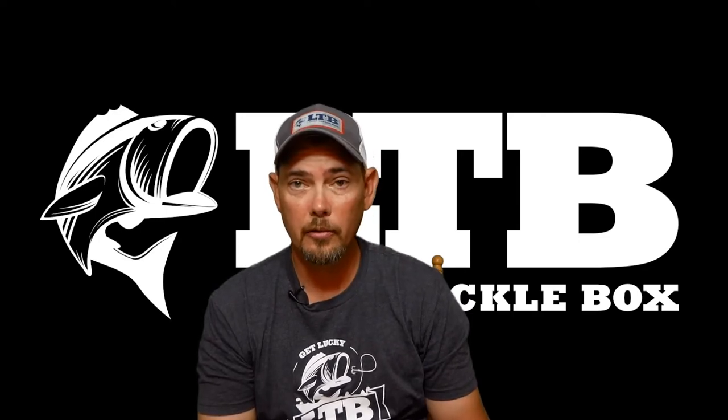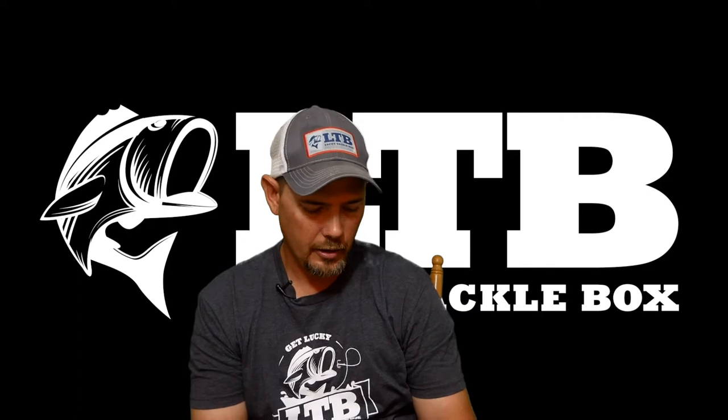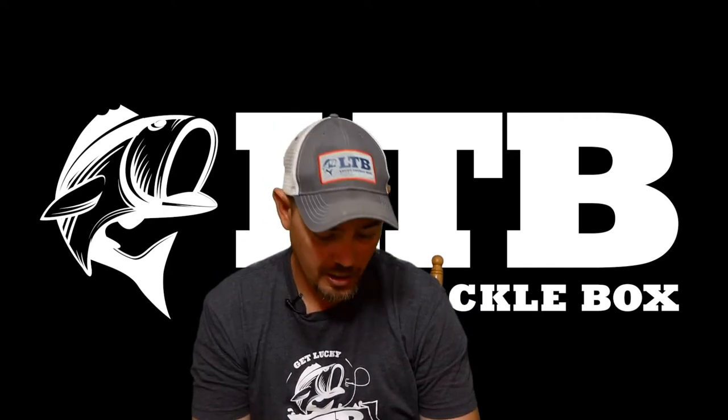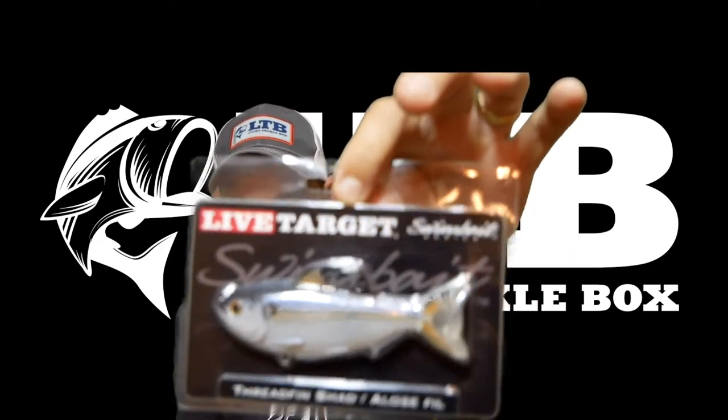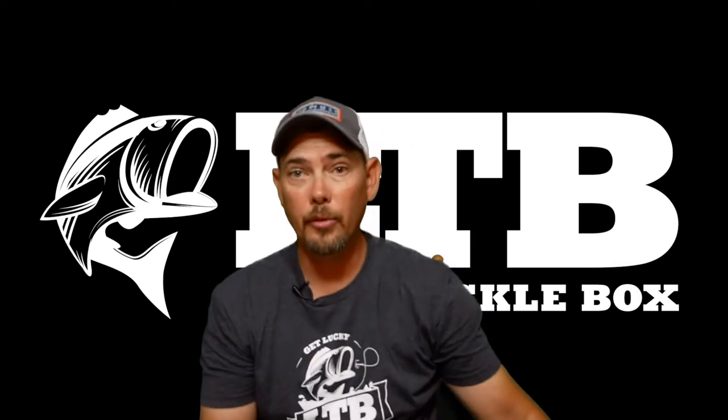Next in the box is what Rick was referring to in the letter — here is a Live Target swim bait. This is a thread-thin shad. Check out that bad boy. Retails for $9.99.